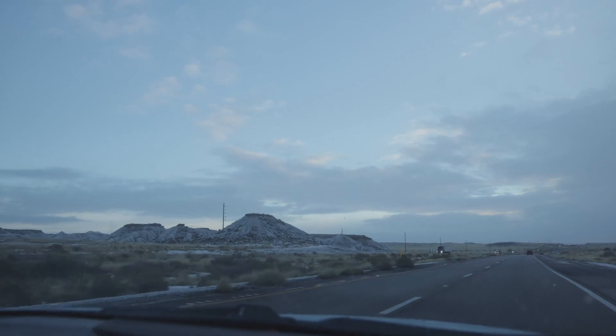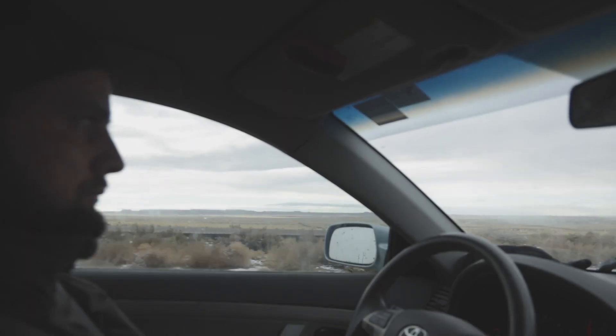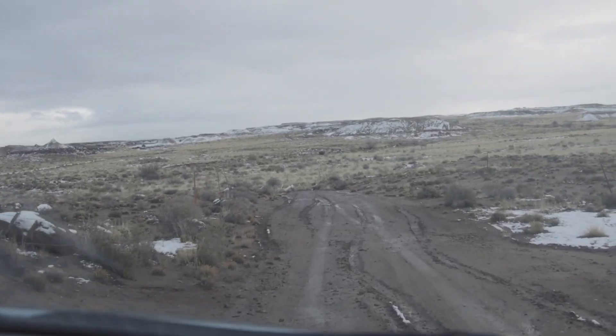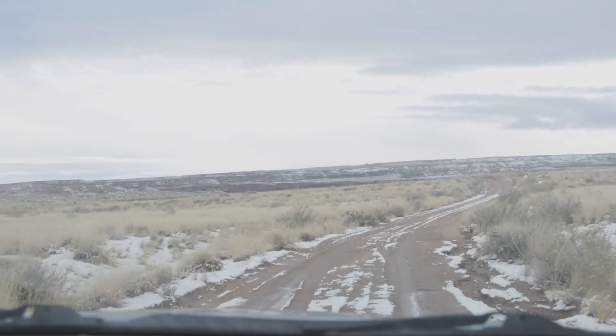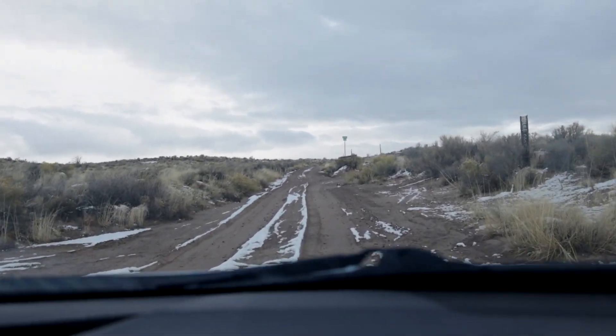Once we jumped through all of the hoops, we got our permit and headed to the trailhead. The trailhead is accessed through private property, so you have to get back on I-40 and go to exit 303 to find an ungraded, unkept dirt road. It was rough. Access is not good by any means, so both four-wheel drive and high clearance are encouraged, especially if there's been rain recently.